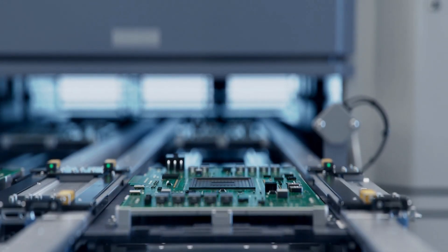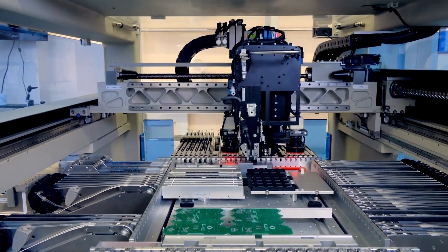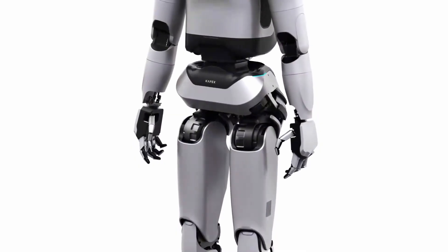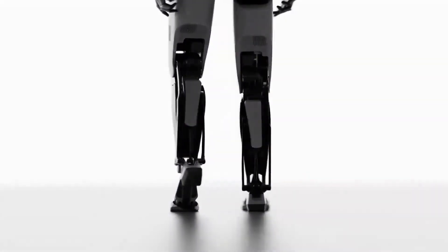By building core parts like high-output actuators at home, Korea is also cutting dependence on foreign suppliers. So Capex isn't just about tech — it's a national play for leverage in the humanoid race, as Korea tries to stake its own claim alongside the United States and China.